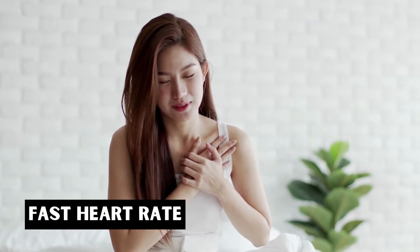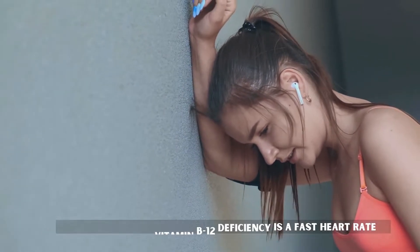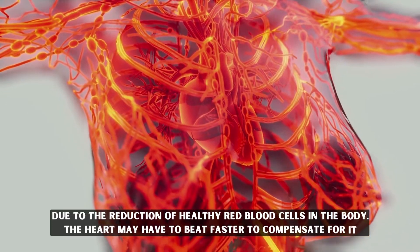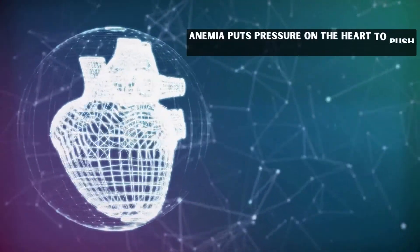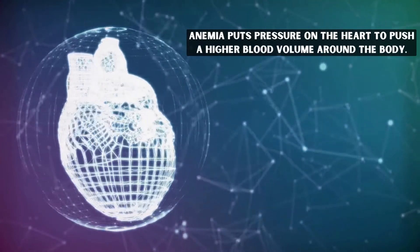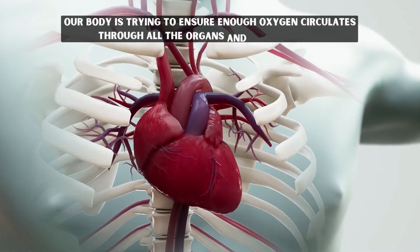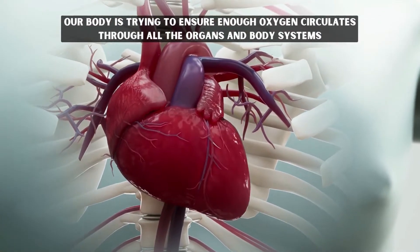Fast heart rate. Another symptom of B12 deficiency is a fast heart rate. Due to the reduction of healthy red blood cells in the body, the heart may have to beat faster to compensate. Anemia puts pressure on the heart to push a higher blood volume around the body, as our body tries to ensure enough oxygen circulates through all the organs and body systems.